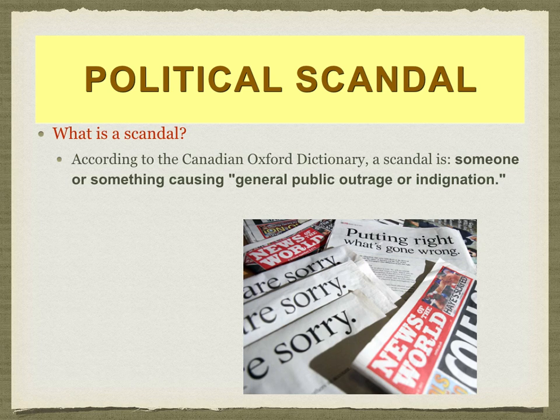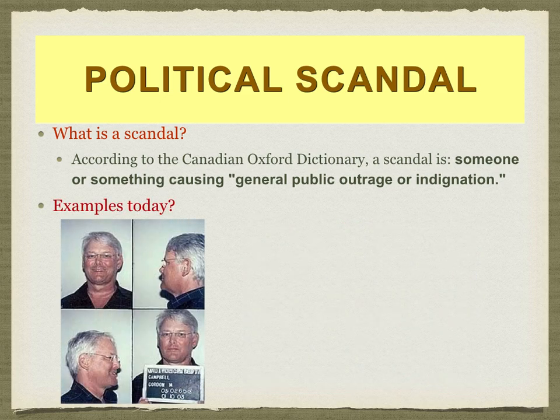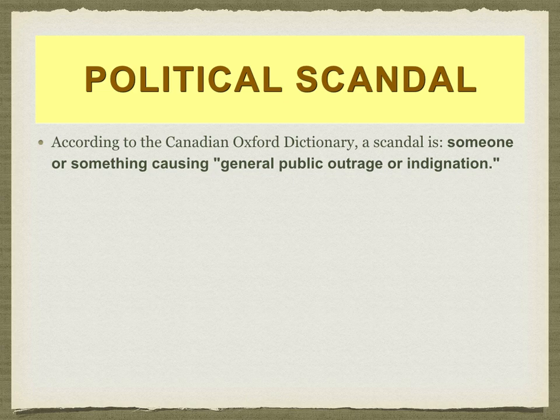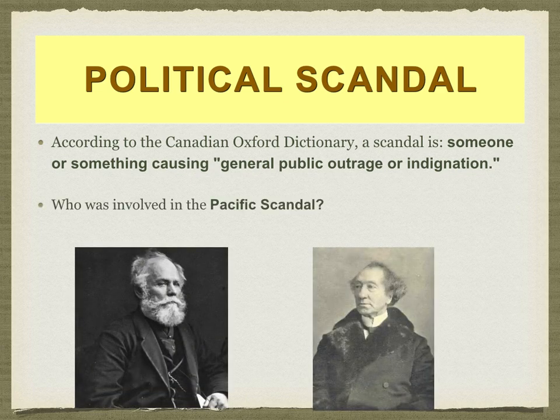What is a scandal? According to the Canadian Oxford Dictionary, a scandal is when someone or something has caused general public outrage or indignation. An example would be former Premier of British Columbia Gordon Campbell, who, while vacationing in Hawaii at Christmas, was arrested by Hawaiian authorities for driving under the influence. This would be the Pacific Scandal — between Hugh Allen and John A. Macdonald.